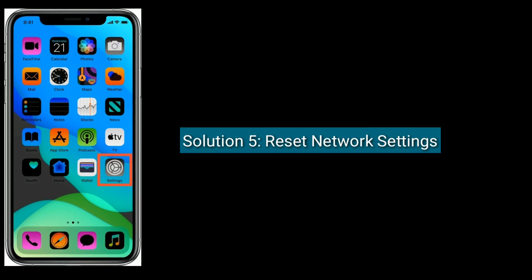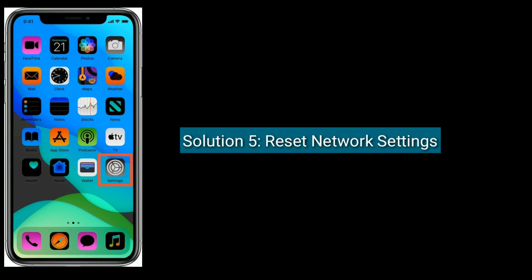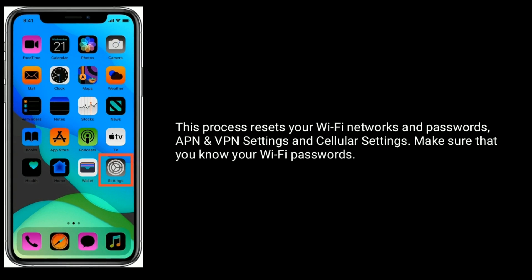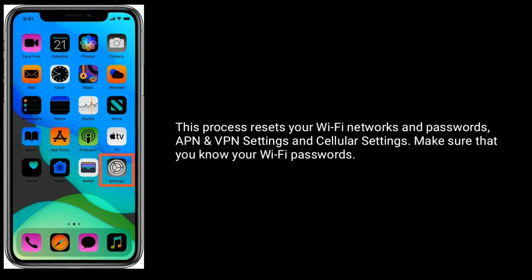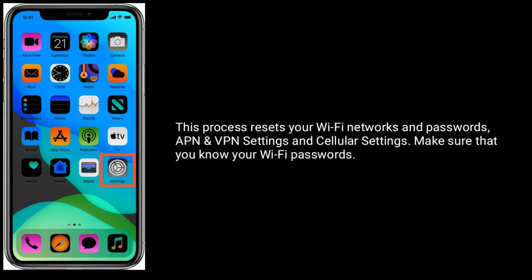Solution 5 is: reset network settings. This process resets your Wi-Fi networks and passwords, VPN and APN settings, and cellular settings. Make sure that you know your Wi-Fi passwords before proceeding.